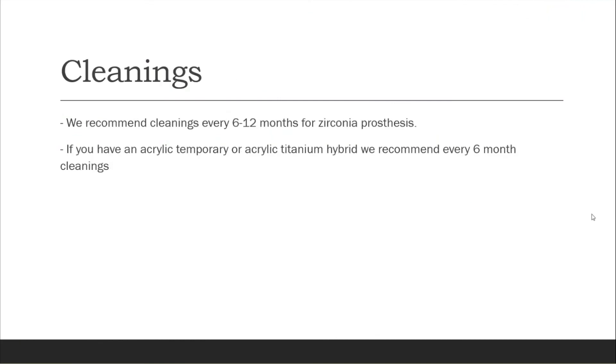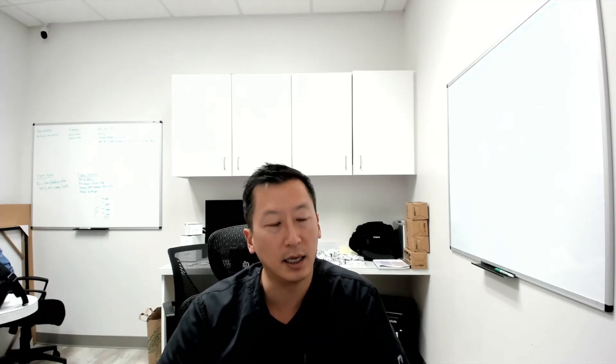After you are in your final prosthesis, we recommend cleanings every six to twelve months for a zirconia prosthesis. If you have an acrylic or a temporary acrylic titanium hybrid, we recommend every six months. Zirconia can require fewer cleanings because of the nature of the material — how smooth and highly polished it is and how it doesn't attract bacteria. Acrylic unfortunately doesn't have those benefits, so it's highly recommended you get cleanings more often for that.